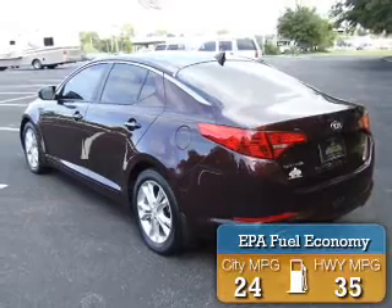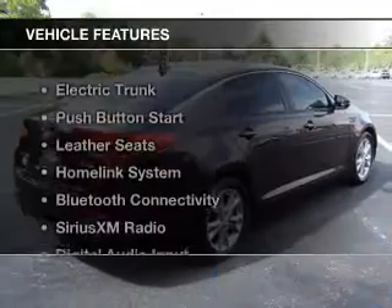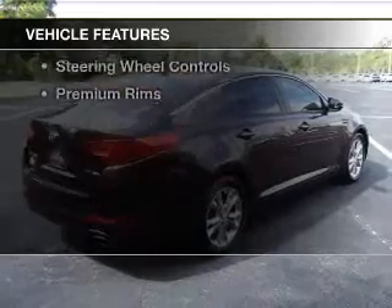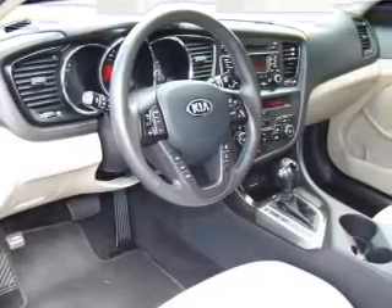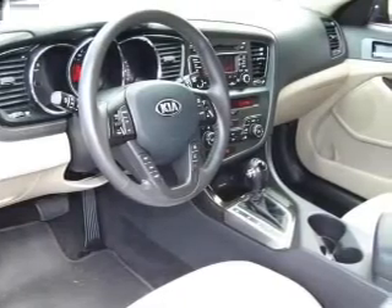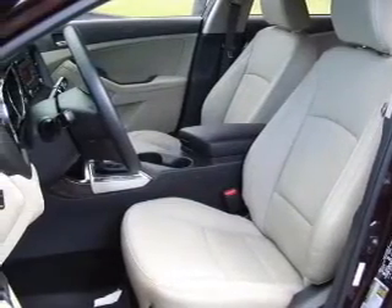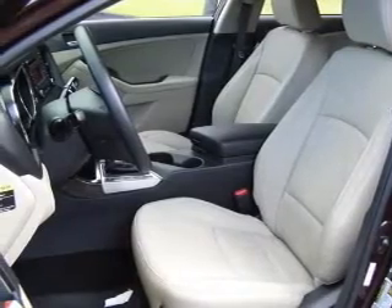Great fuel efficiency saves you money by requiring fewer trips to the gas station. The features include electric trunk, push-button start, leather seats, a home-link system, Bluetooth connectivity, Sirius XM satellite radio, digital audio input, and auxiliary input.